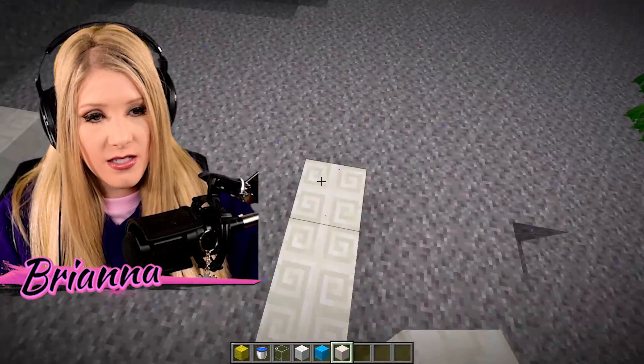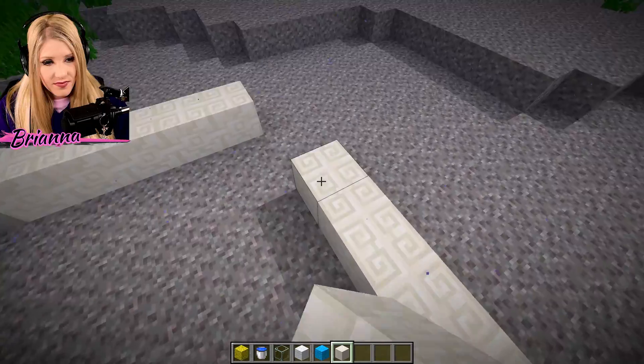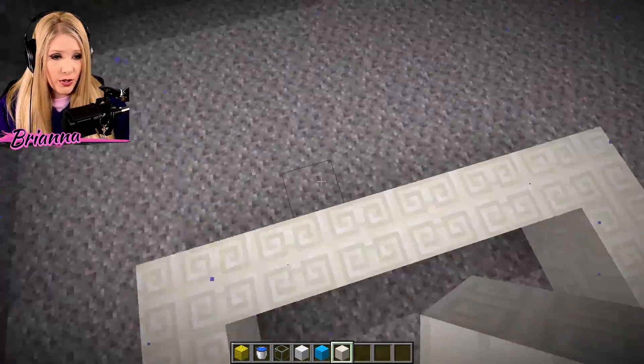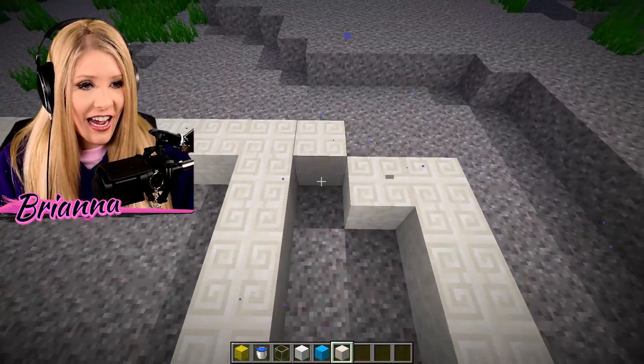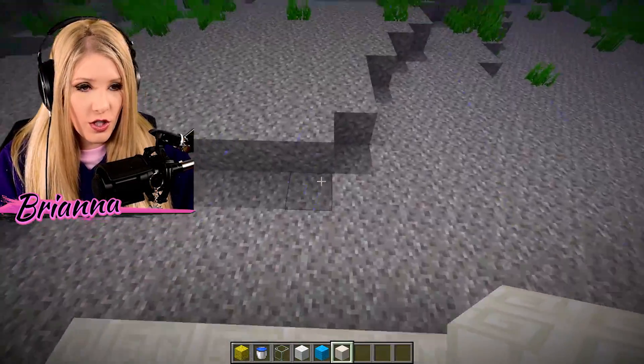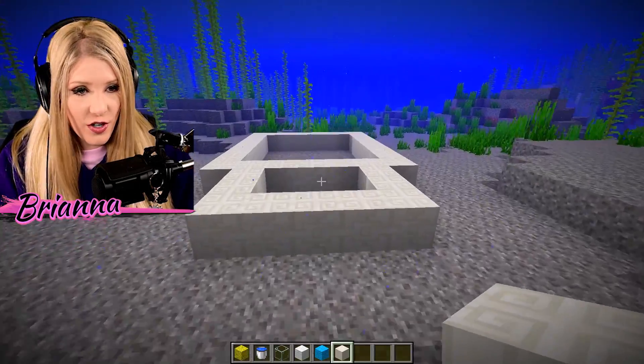I'm going to admit something to you guys: I have never actually made a house underwater. So you are witnessing my very first time building a house underwater. I have been underwater before, don't you worry — I kind of know how to swim.